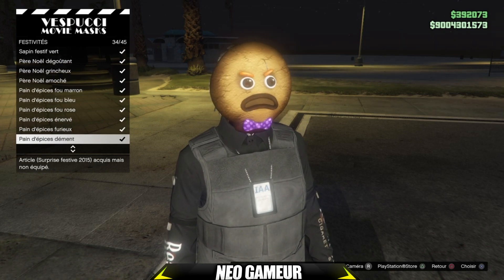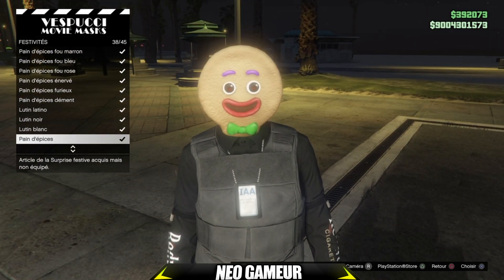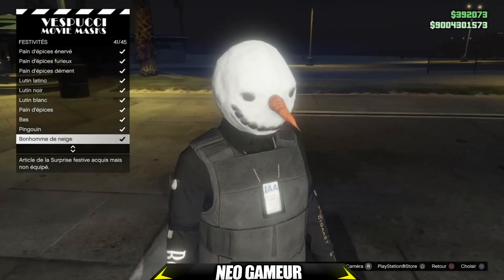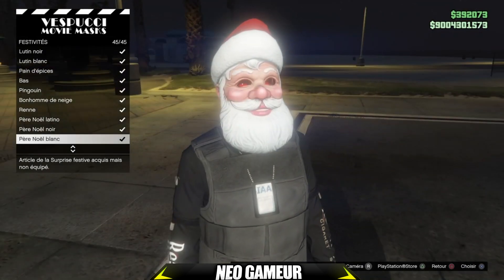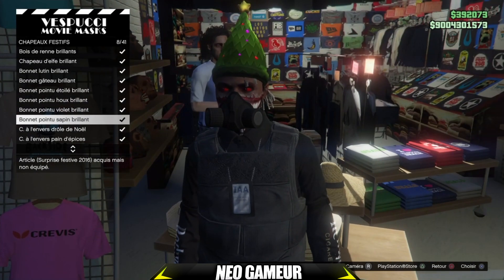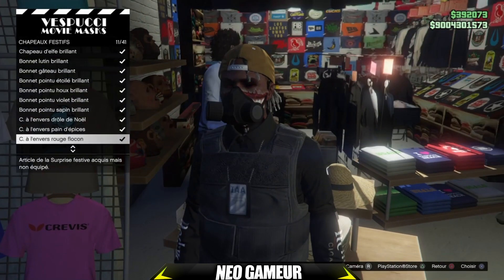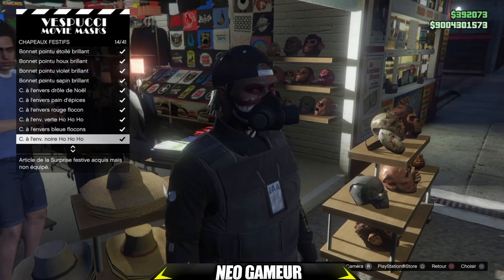Sinon franchement c'est pas mal pour l'événement de Noël. Ce que j'attends c'est la neige — je pense qu'elle arrivera vers le 22 ou le 23 décembre, comme chaque année 2-3 jours avant Noël. Cette semaine vous avez aussi des chapeaux festifs : plusieurs bonnets de Noël, des casquettes. Il y a 41 possibilités de choix, c'est pas mal.